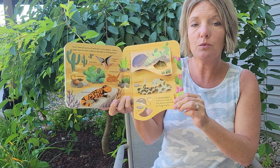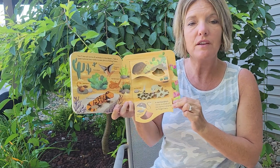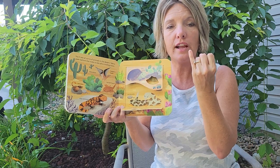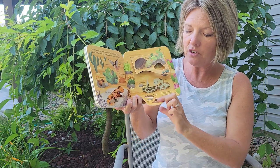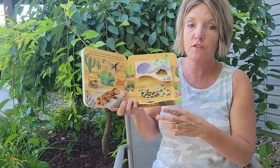Or you might see a rattlesnake in the desert. A rattlesnake's rattle is made of the same material that your fingernails are made of. And there's a kangaroo rat — they live in the desert too. That kangaroo rat better watch out for the rattlesnake!